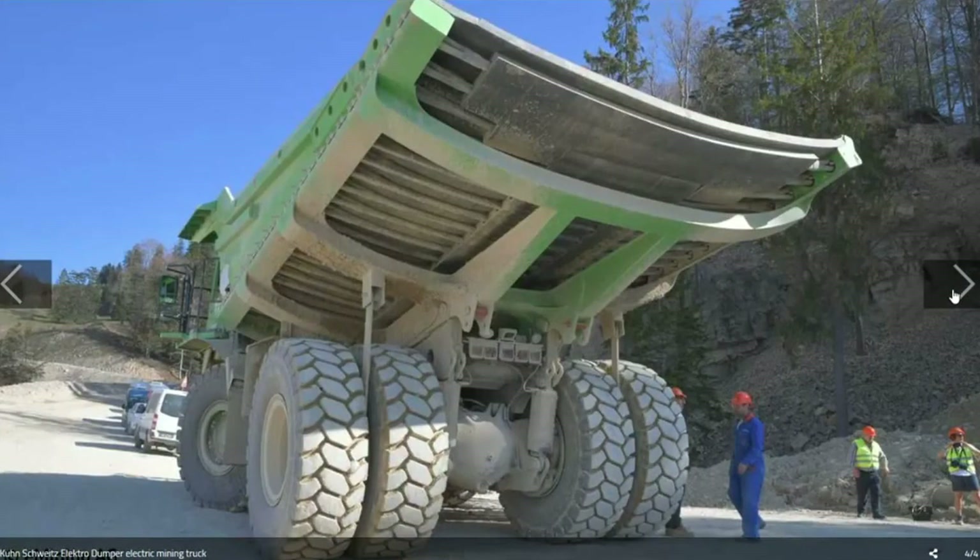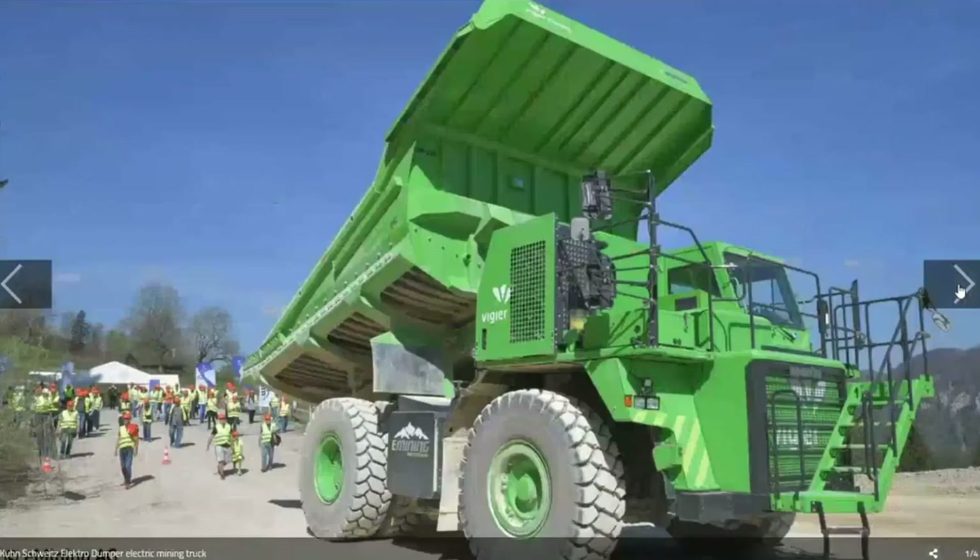This is obviously a very specific use scenario — it's not going to work for every dump truck at every mine. But it's really cool that they found something like this, designed it, built it, and it works. It just shows that with the right amount of ingenuity we can solve these problems. It's easy to throw a diesel truck in there, but there are better solutions if we think about it.